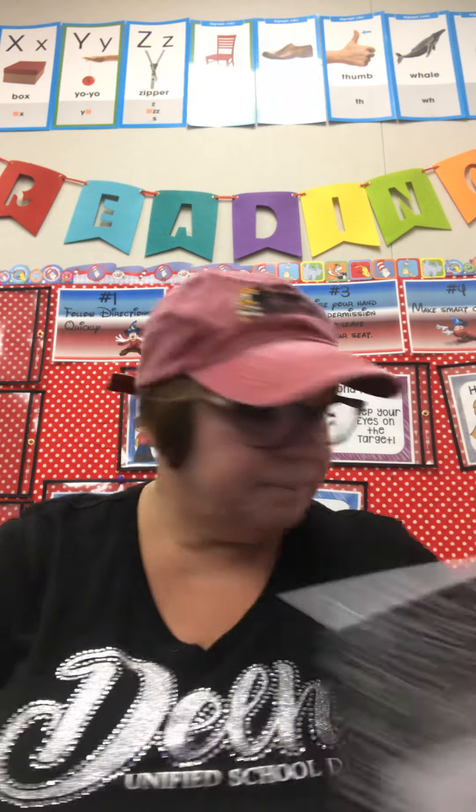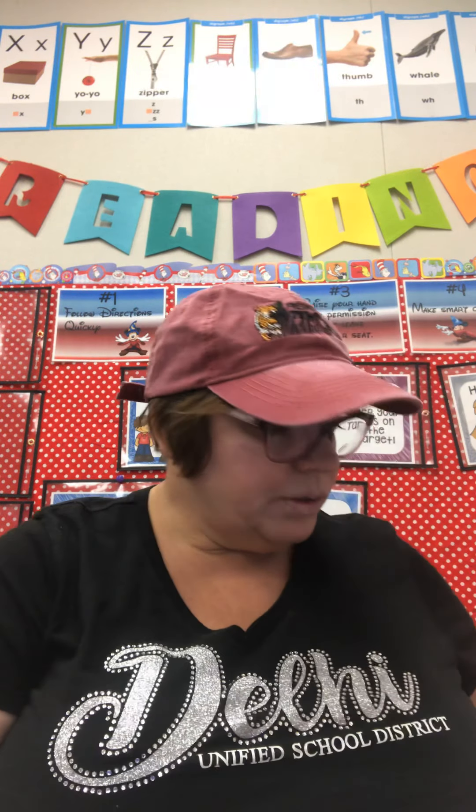There is a journal in there for students — we're going to work on that later, so don't lose it. You also have a red or an orange folder with your name on it. Students, this is really important.